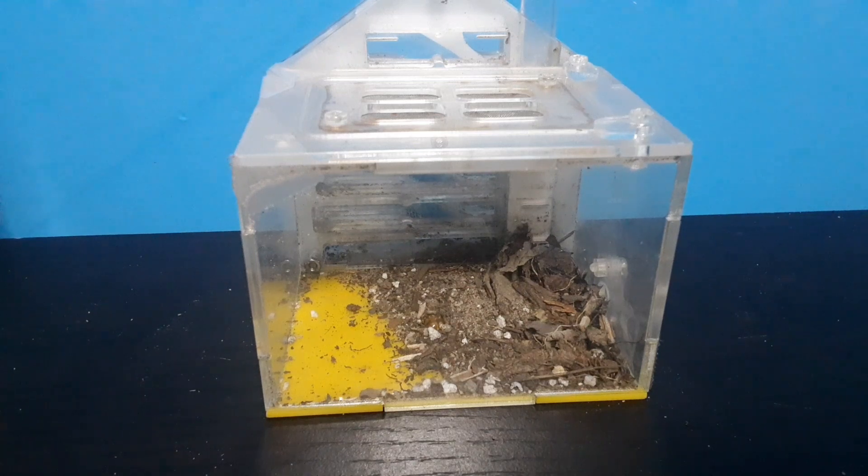In the last video where I showed these ants, they were all in that leaf and the sand. Although now they've moved into the outworld and left the sand and the leaf, most likely as a satellite nest.